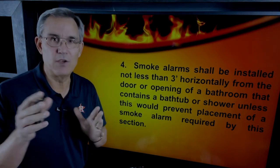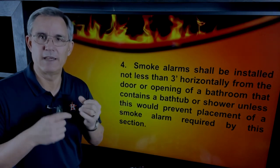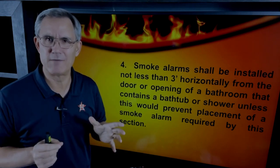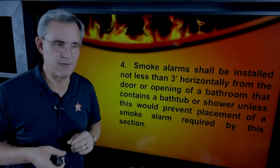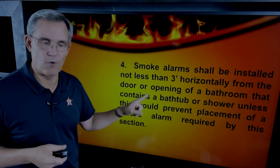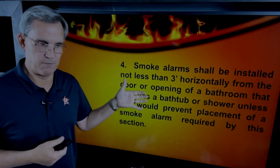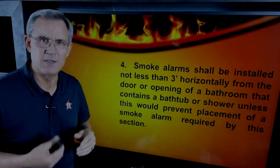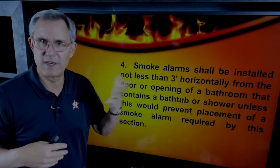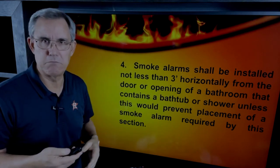By the time you're done with this video, you'll probably know more than the average inspector, because we're going to look at what the code book says and what manufacturers say about installing their devices — which basically comes from NFPA 72. The code states smoke alarms shall be installed not less than three feet horizontally from a door or opening of a bathroom that contains a bathtub or shower. Steam from hot showers looks like smoke to some detectors and could set them off, so they say not within three feet of that bathroom door.